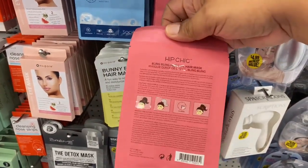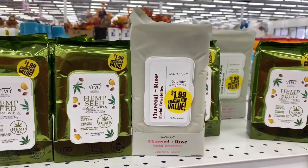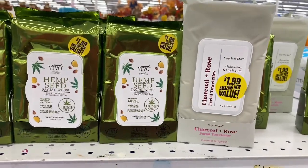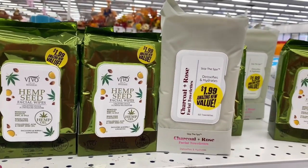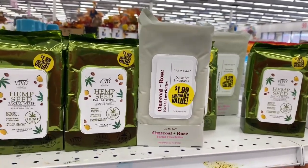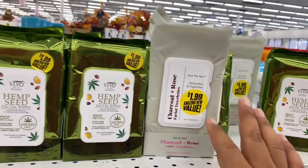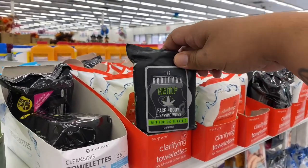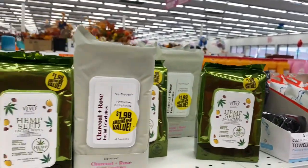Before leaving the beauty section — they do have the Hemp Seed cloths. A lot of people really like these, so I'm going to grab one for a giveaway coming up next week. Make sure you hit the subscribe button because I do giveaways pretty much every other week, sometimes twice a week. They also have the Charcoal and Rose version, which I love. And there are Face and Body Hemp and Body Cleansing Wipes — definitely new items in the beauty section.